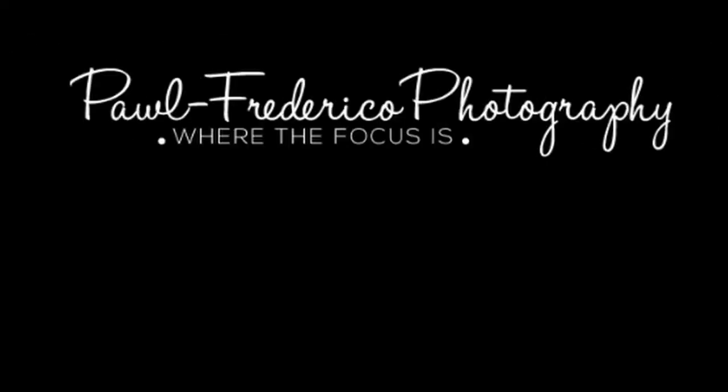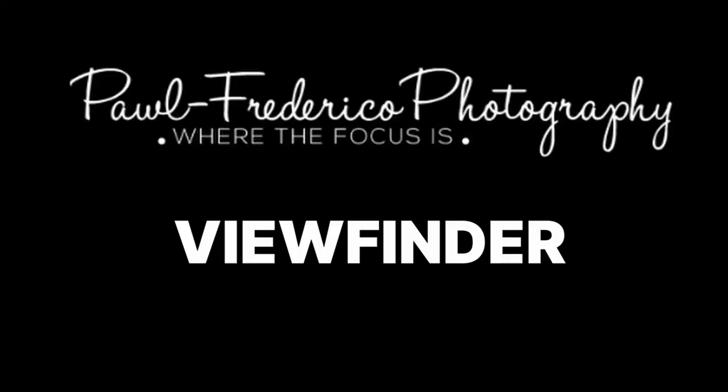Hi, this is Mo from Paul Federico Photography. Welcome to another edition of Viewfinder, where I go behind the scenes of some of the photographs I've taken. Some of you have been asking for viewfinders on places I've been where I used the Z6 II, and this is a really good example — I used the Z6 II exclusively.